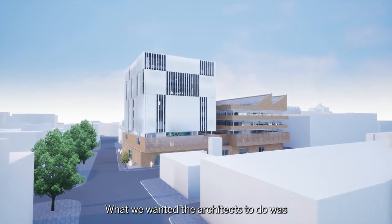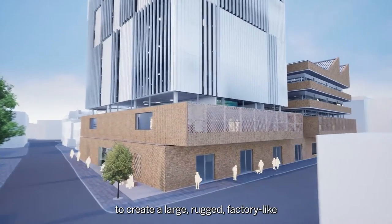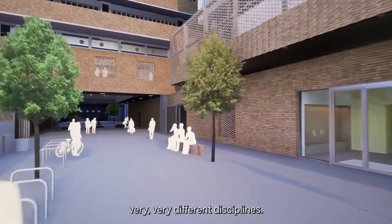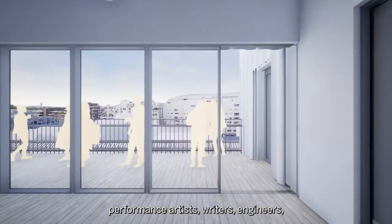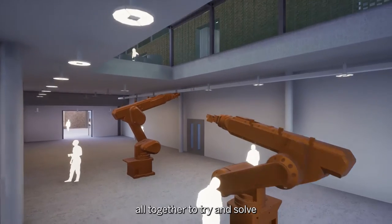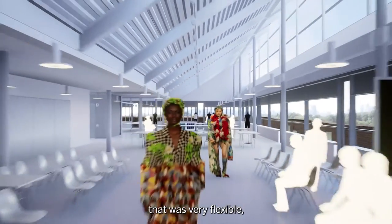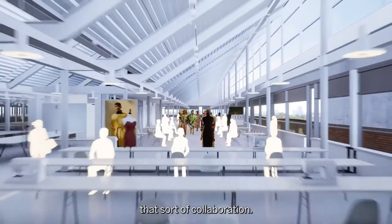What we wanted the architects to do was really to create a large, rugged, factory-like building for us to bring together very, very different disciplines. So we wanted to bring together sculptors, performance artists, writers, engineers, material scientists, all together to try and solve some of the world's most pressing problems in a space that was very flexible, that would work with them and really encourage that sort of collaboration.